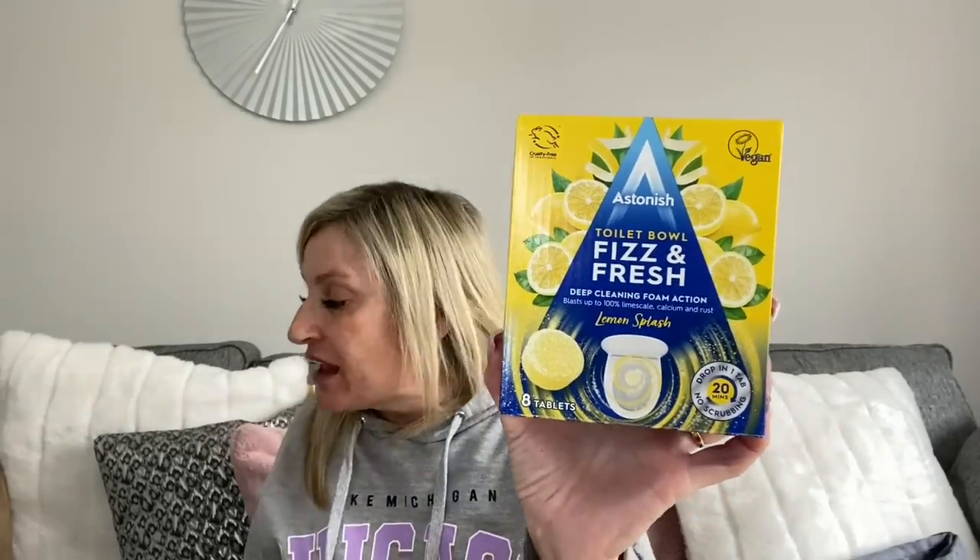Then I got some Astonish toilet bowl fizz-and-fresh tablets. I always use a lot of the Astonish range. They come in three different fragrances - I got the lemon splash. They were £1.49. I've got these to put in Harvey's stash for when he moves out in September - I'm getting him together with cleaning bits and what have you to send him off to his new house.